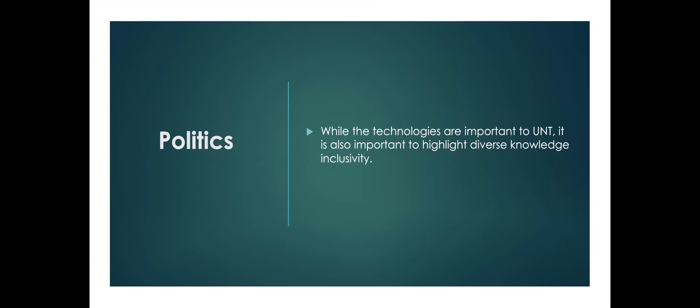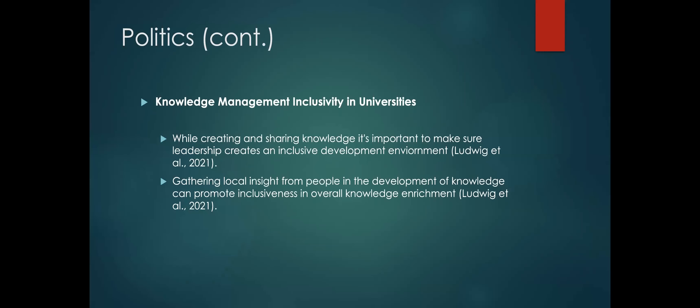While these technologies are important to UNT, it is also important to highlight diverse knowledge inclusivity. When creating and sharing knowledge, leadership must create an inclusive development environment for all knowledge aspects. Gathering local insight from people of diverse backgrounds allows us to promote inclusiveness, greater enrichment, and a stronger knowledge base and knowledge management in the UNT libraries.